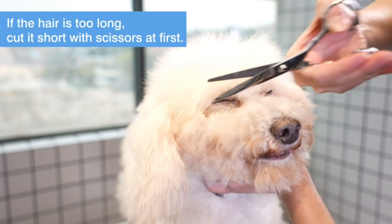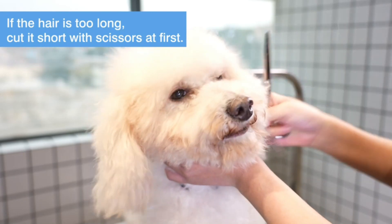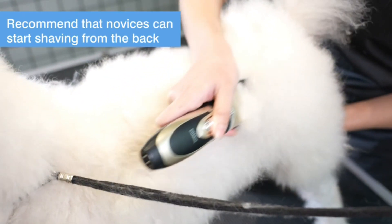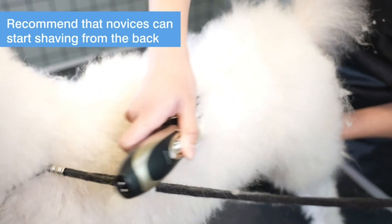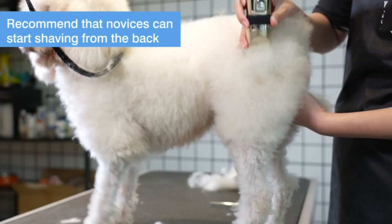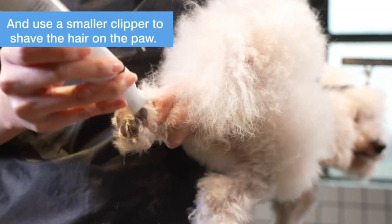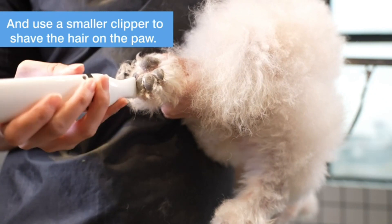Hey everyone! Welcome back to my channel, where I review the top products on Amazon so that you can make an informed purchase decision. Today, I'm excited to share my top 5 picks for the best dog clippers on Amazon. I've spent countless hours researching and testing products, and I'm confident that these 5 products are the cream of the crop.